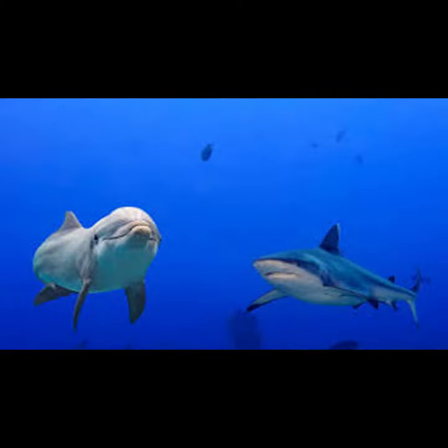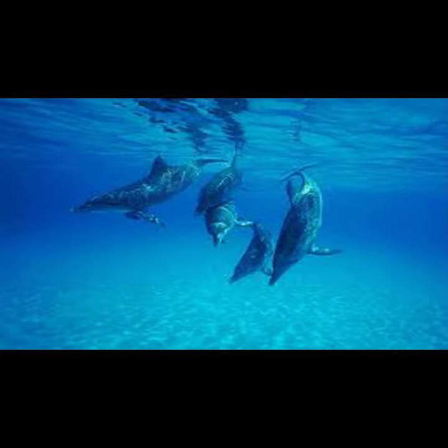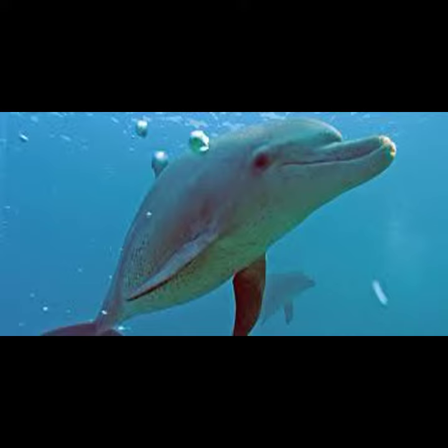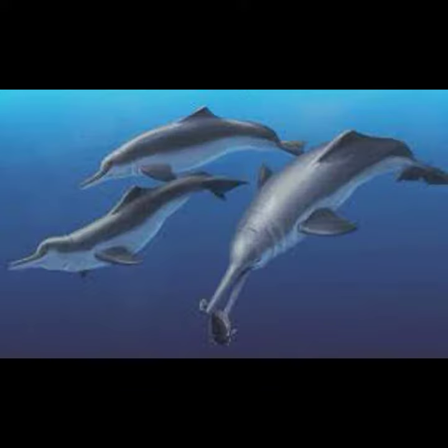Another change was the nasal openings moving from the snout to the top of the skull, becoming the blowhole, so they could get to the surface, submerge, and take in air. The movement of ears closer to the eyes is also part of the evolution process.